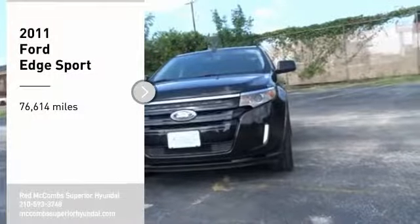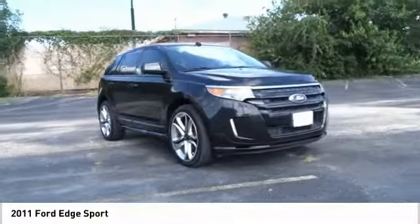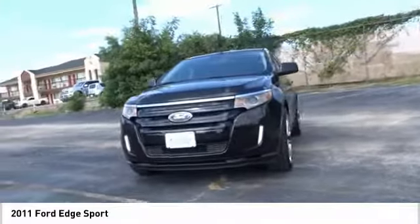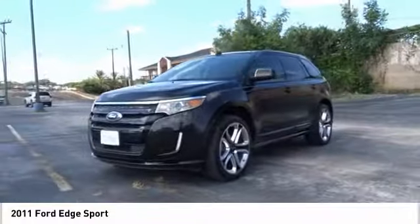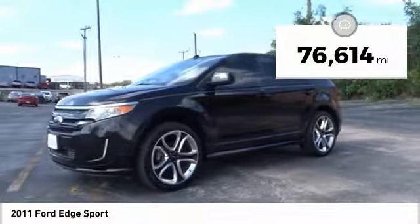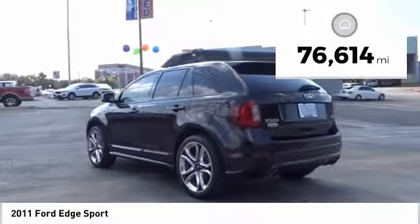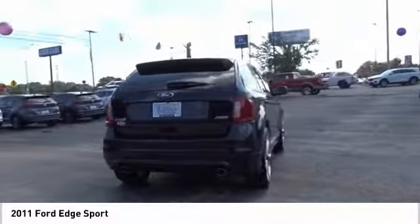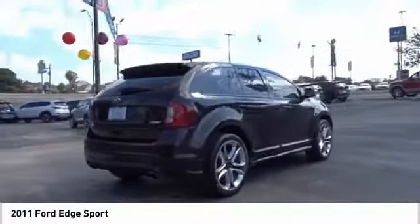Stop by and take a look at the 2011 Edge. Thrills with more power and MPG. Either way, you're in for an exhilarating experience with Ford Edge. This vehicle has less than 80,000 miles. If affordable style and reliability are what you're looking for, this vehicle couldn't be more perfect. Drive it today.